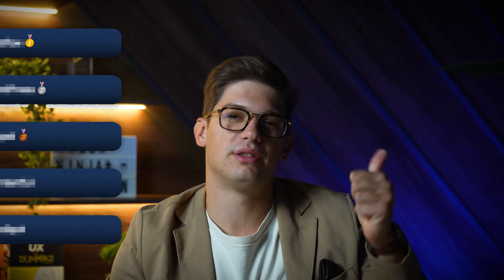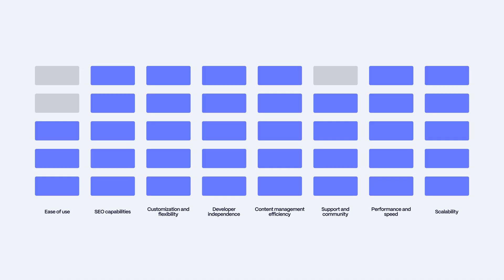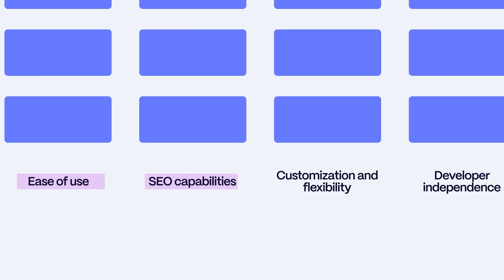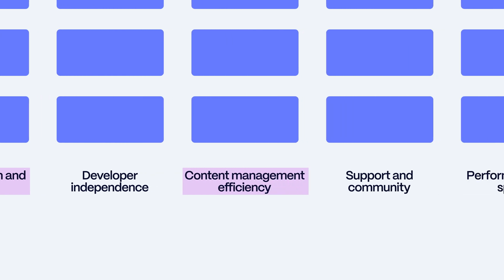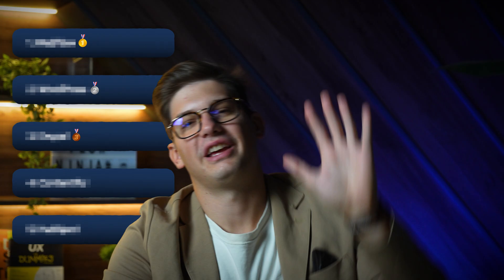Now let's see which CMS solutions we'll cover today. It comes down to five: Webflow, WordPress, Drupal, Contentful, and HubSpot CMS. We specifically focused on CMSs related to marketing websites, not e-commerce, which we might cover in a different video. We ranked these CMSs based on: ease of use, SEO capabilities, customization and flexibility, content management efficiency, and scalability.